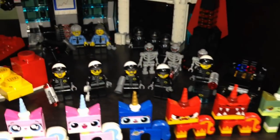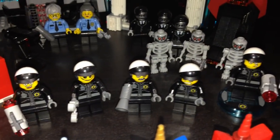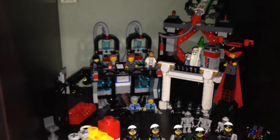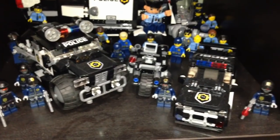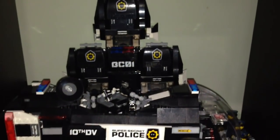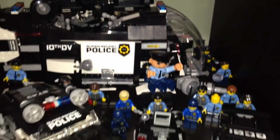Here is my Unikitty army — all the different variants. We'll be getting more with the new movie. Then here are some bad cops, and this is Lord Business's Evil Lair. Here are all my super secret police guys with the vehicles in the background — I like this scene.